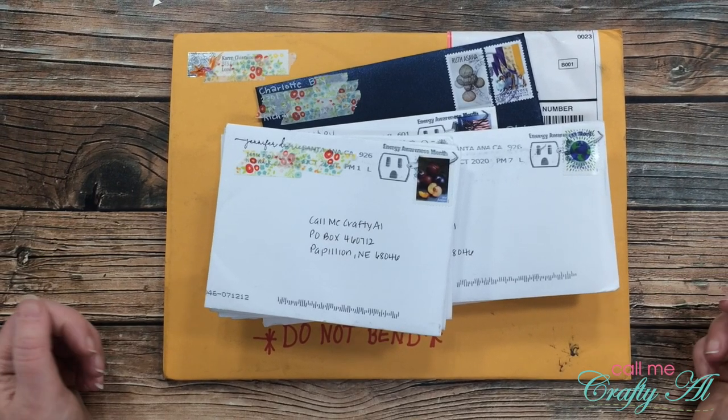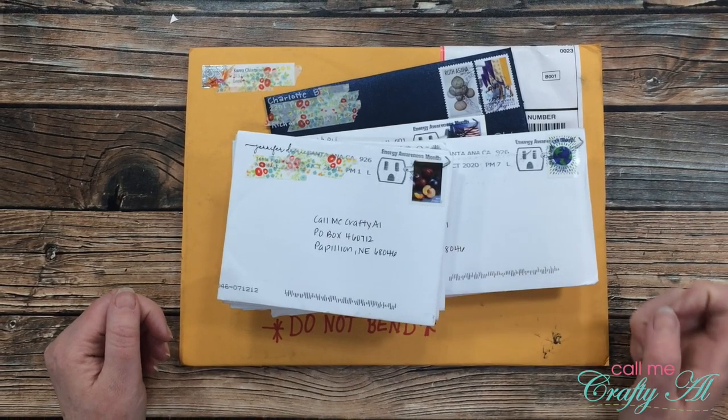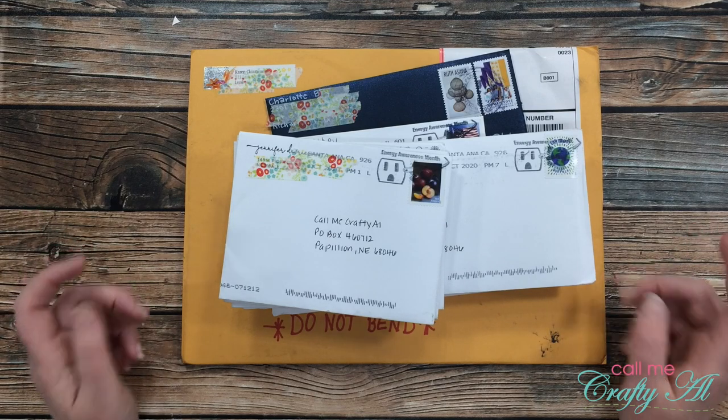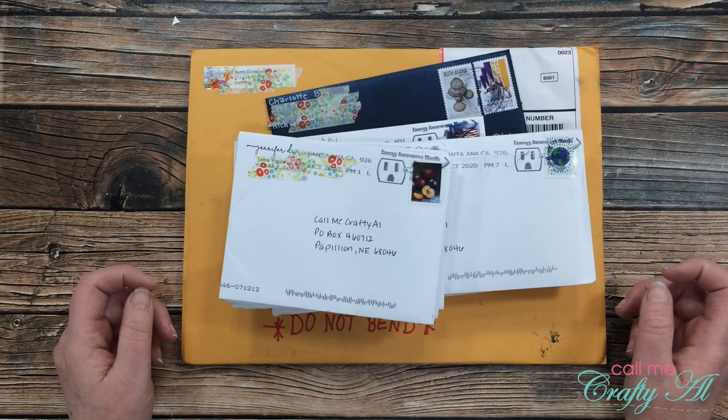If this is your first time to my channel, I hope that by the end of the video you'll be inspired to click on that subscribe button below and ring that bell for notifications. If you're already a subscriber and regular viewer, welcome back — I'm so glad that you're here again.